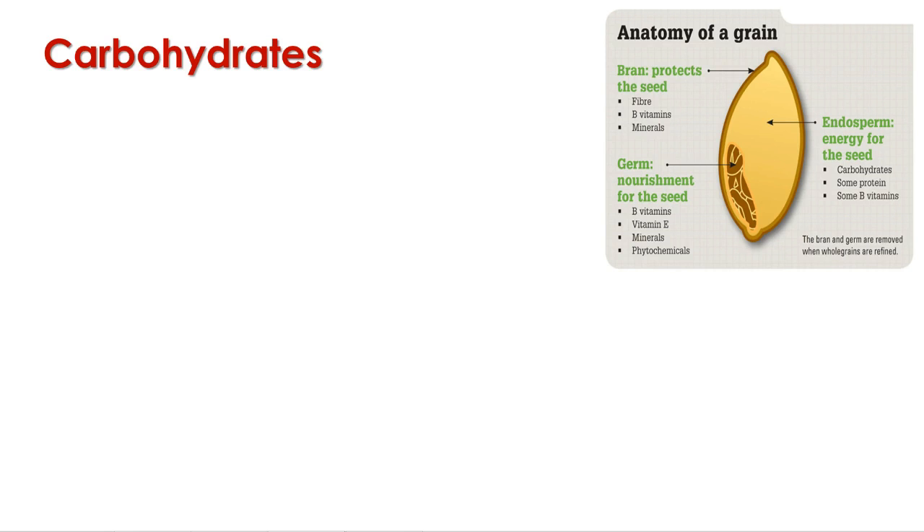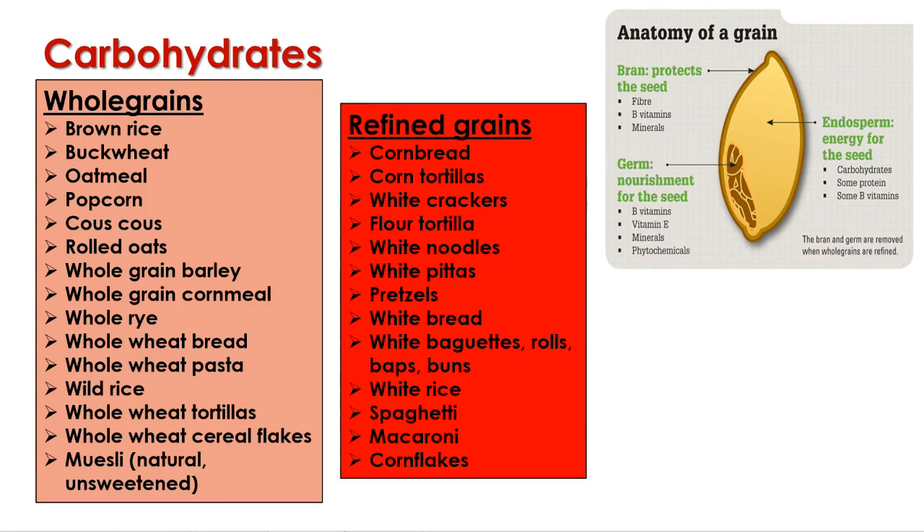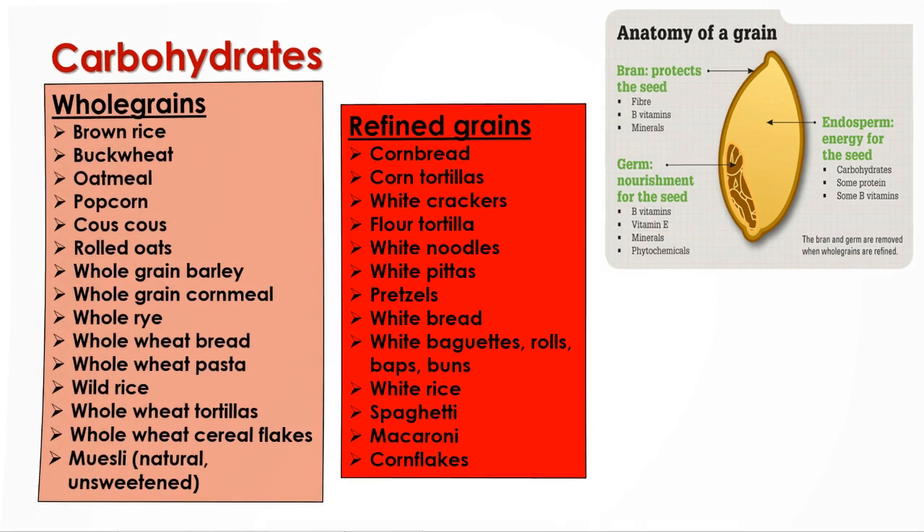So I'm sure you're already starting to see why it's not advised to eat refined carbohydrates. What would fall into the whole grain category? Well, you've got loads of examples: whole wheat pasta, whole wheat bread, couscous, brown rice, and buckwheat. Your refined carbohydrates would be more like white cereals — white noodles, white pittas, white bread, white baguettes. Basically, if it's white, rest assured that it is refined.